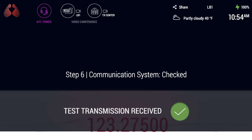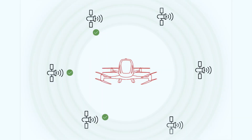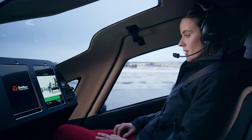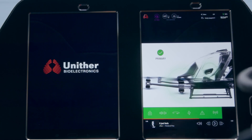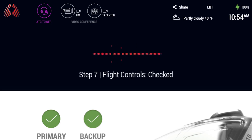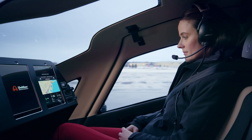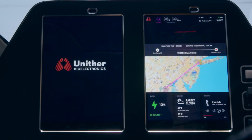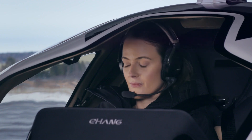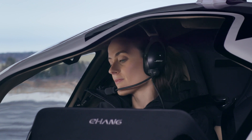Communication system checked. Checking navigation system — navigation system checked. Step 7: Checking flight controls. Primary. Backup. Flight controls checked. My departure checklist is complete. All primary and backup systems are functional. There are no obstructions, and there are 45 minutes of extra battery power beyond what is required to get to NYU Langone Health.